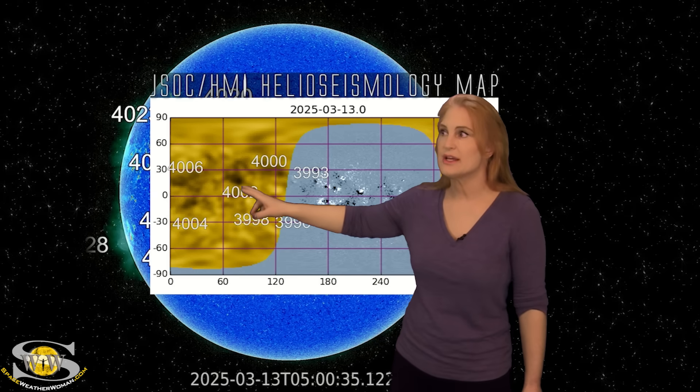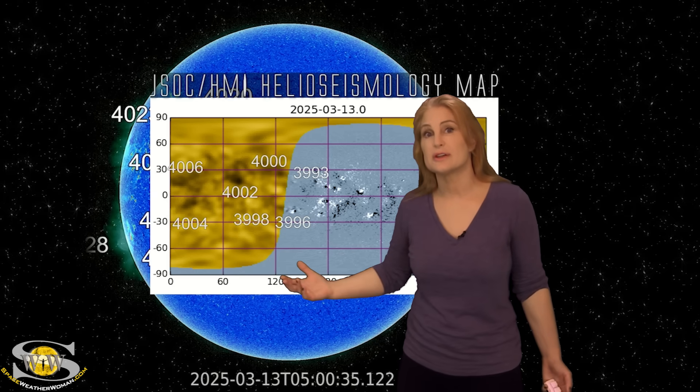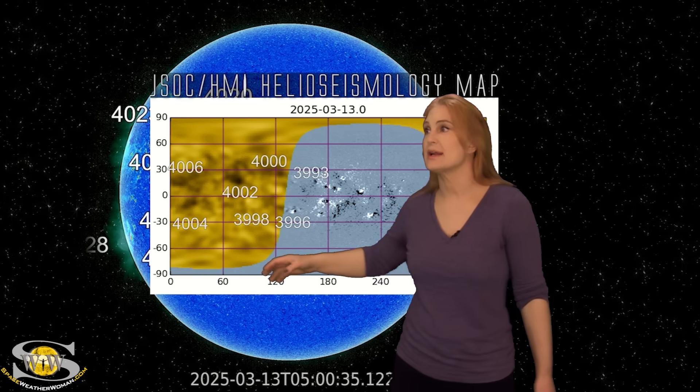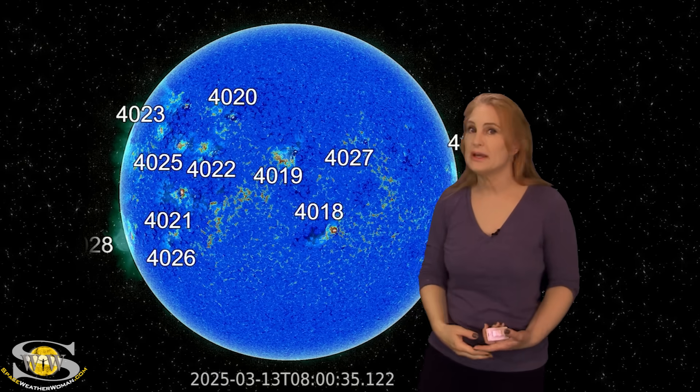And then over the next few days, we've got more activity rotating into Earth view — that's all the stuff we're seeing on the sun's east limb right now. And then after about another five days, we have yet more stuff coming. So expect the next couple of weeks to have a lot of active regions in Earth view with big chances for big solar flares as well as solar storms. It looks like the next couple of weeks we're definitely going to have to hunker down.